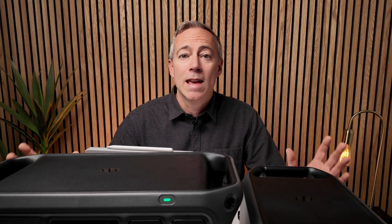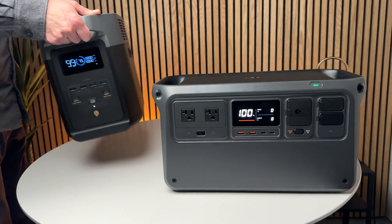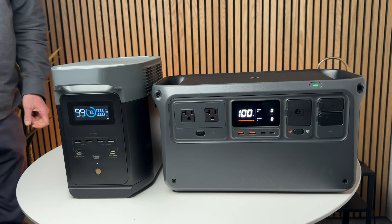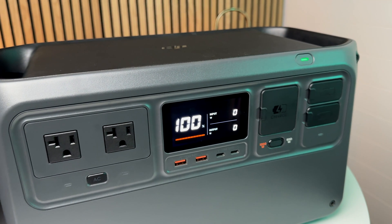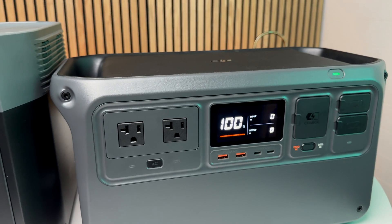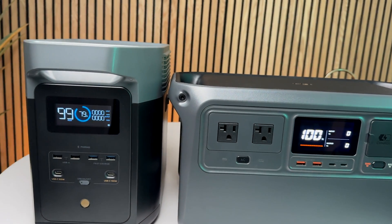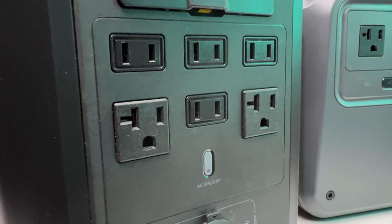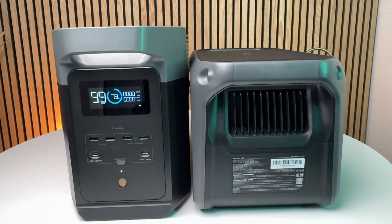Next up, the DJI Power 1000 is a very close competitor to the EcoFlow Delta 2, so let's look at those side by side. Both retail for the same $999 price, but DJI has a launch price of $699. From a design perspective, I much prefer having all input and output ports on the front of the DJI Power 1000 for quick access — it's annoying to have to reach around the back for AC, DC output, and charging inputs on the Delta 2.